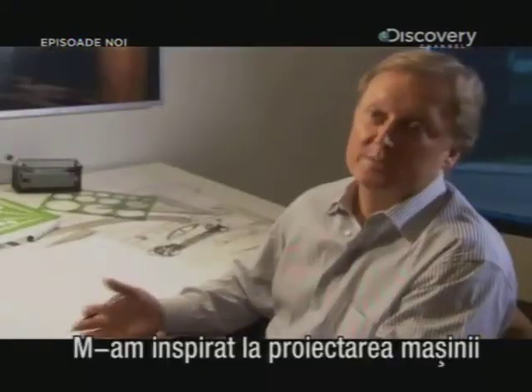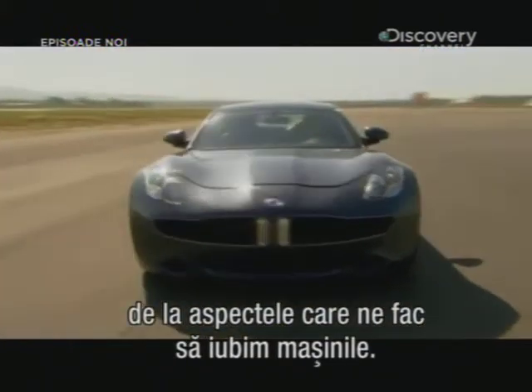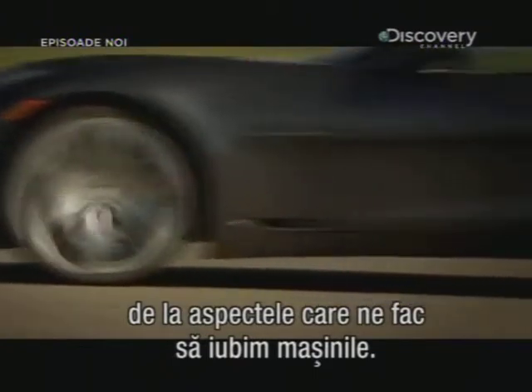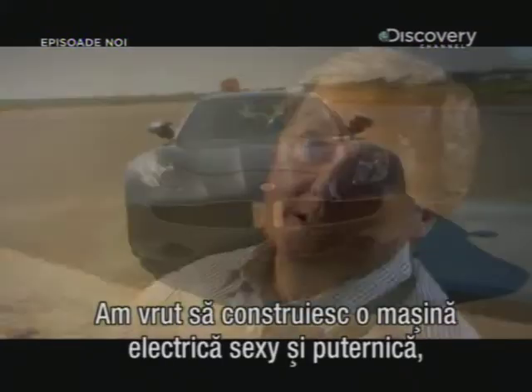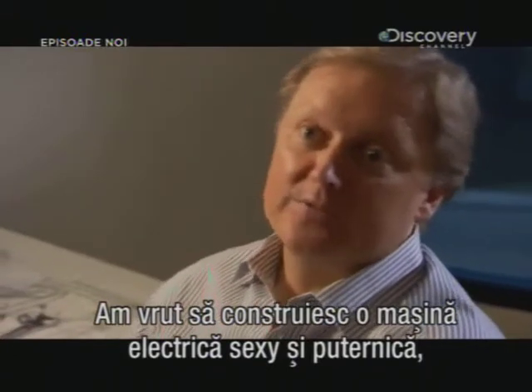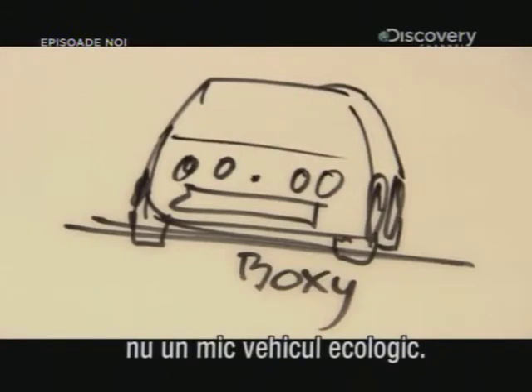My real inspiration when it came to the design of this vehicle was really to look into what was it that made us fall in love with cars in the first place. I wanted to show that this vehicle had a lot of power, so it could be a sexy, powerful vehicle. It didn't have to be just a tiny little sort of typical ecological car.